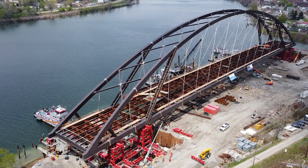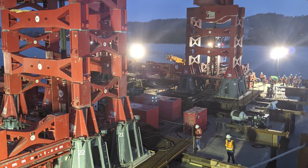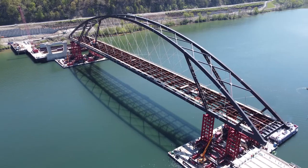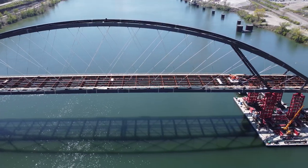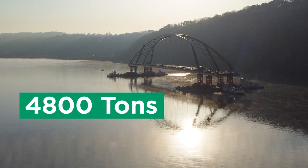In case you missed it, the new West Virginia-owned bridge connecting Brilliant, Ohio to Wellsburg, West Virginia became the first bridge to be built on the banks of the Ohio River, then shipped a mile down on barges to then be lifted into place. This impressive engineering feat is not only the first of its kind design-build project in both states, it's also one of the heaviest structures ever lifted in North America at a whopping 4,800 tons.